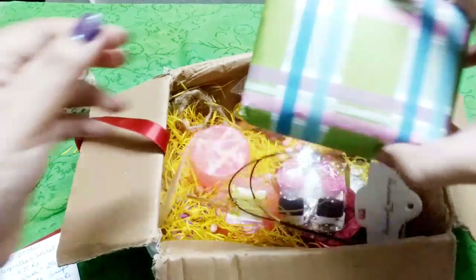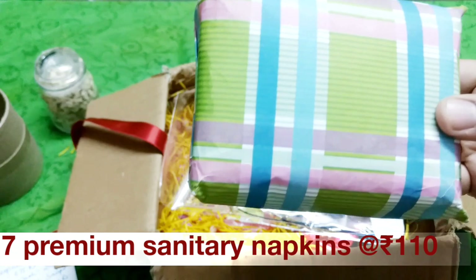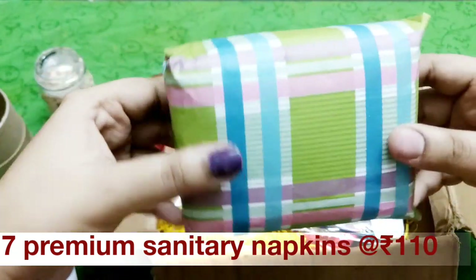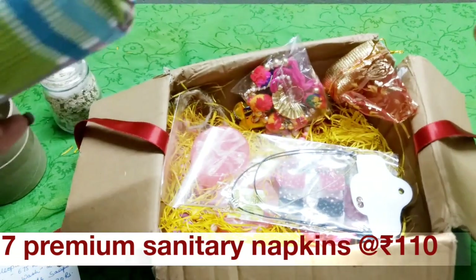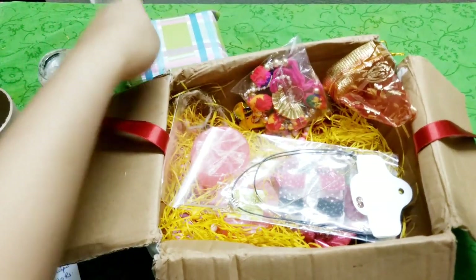Then we have the sanitary supplies. There's nothing fancy about it — just seven premium sanitary napkins, a pack of seven for 110 rupees. Packed very well. It is actually a good addition for any woman in a subscription box meant for her. This cannot go wrong. So this is the second product.